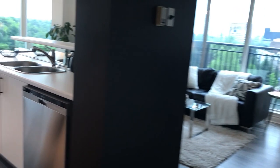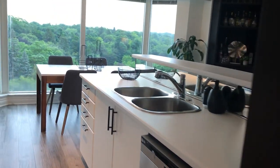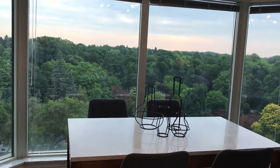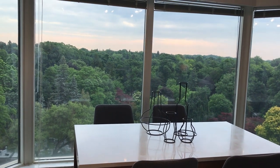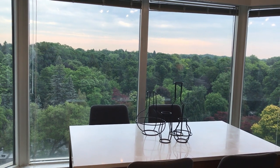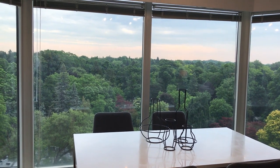Let me take you right to this incredible view. Through the kitchen — you can also enter through the living room — but look at that. It's Mount Pleasant Cemetery, which is a beautiful green space. Amazing view, four seasons.